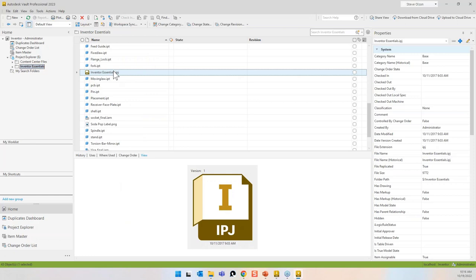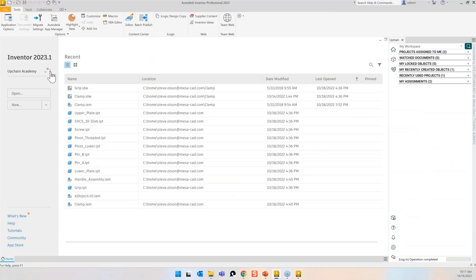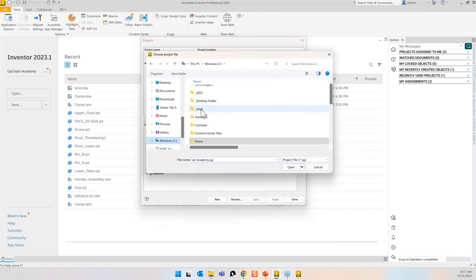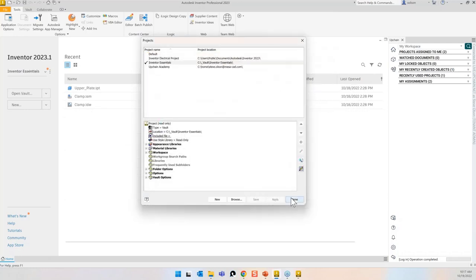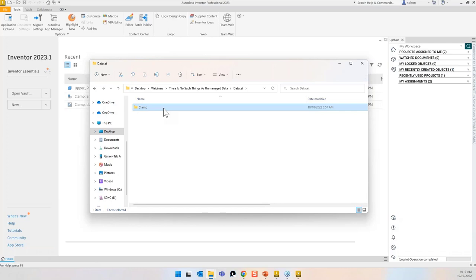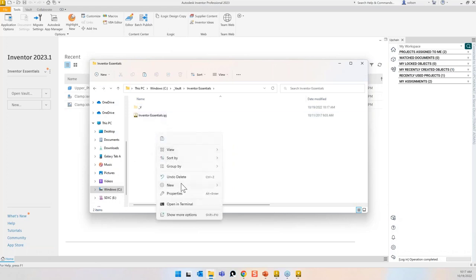This project file — I want a local copy of it, so I'll do an operation called Get, which gives me a local copy. In Inventor, I can make sure I'm pointing to that IPJ. This underscore Vault folder is my local workspace — everything I check out of Vault goes here. I have a completed design that I want to check into the Vault. I'll take the file from its network location, copy it, and paste it right into my local workspace folder.